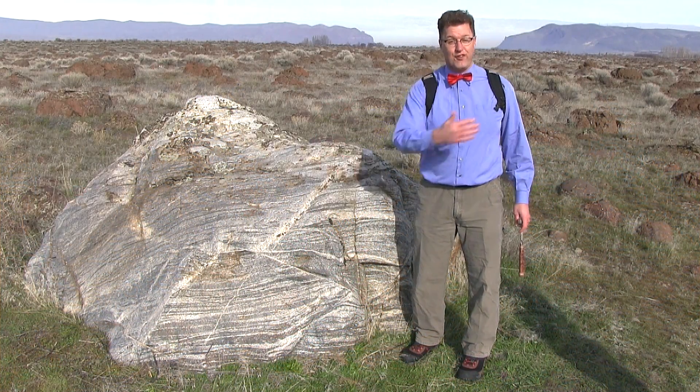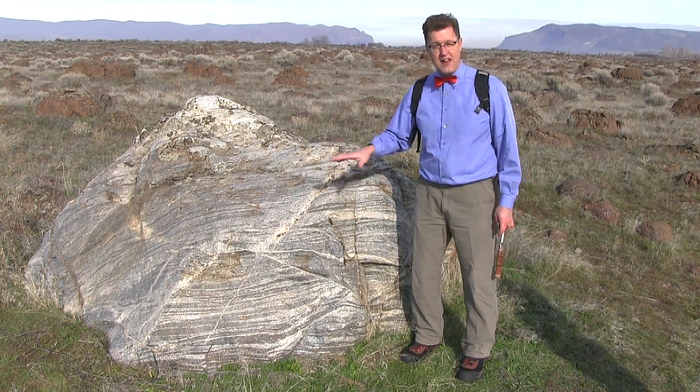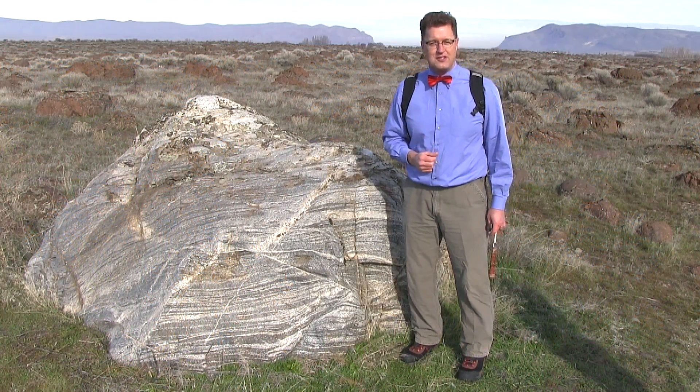This is from Ice Age floods, ripping off pieces of that ice sheet and carrying these boulders down here. Ice-rafted erratics. Let's go a little further south in the Pasco Basin and look for more of these.